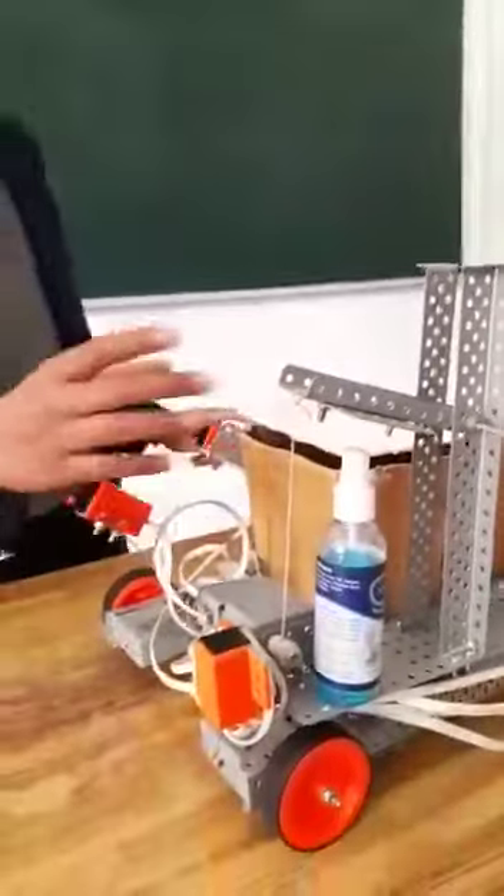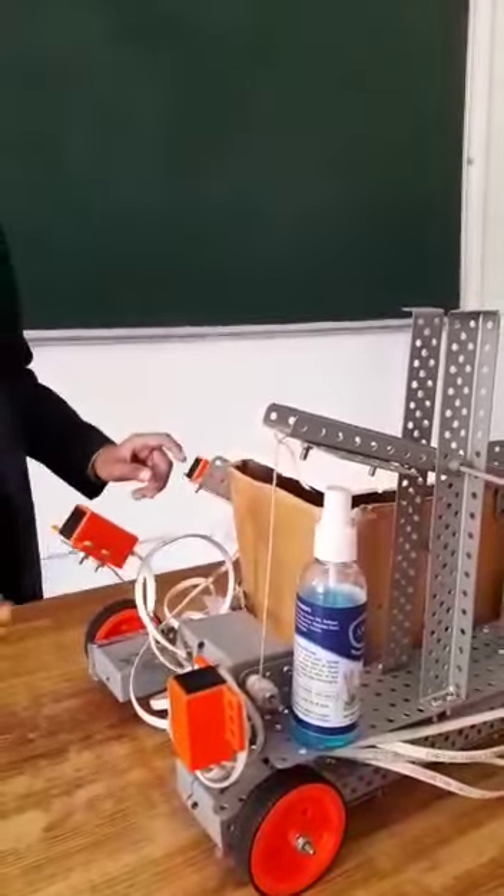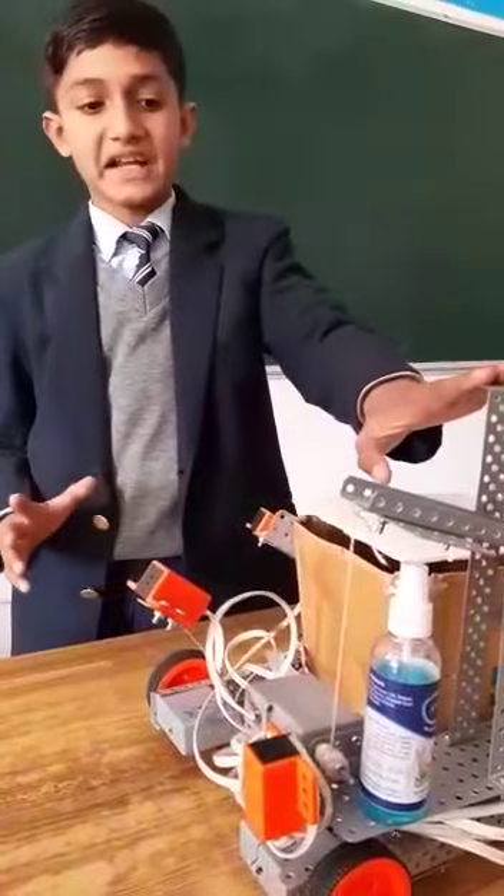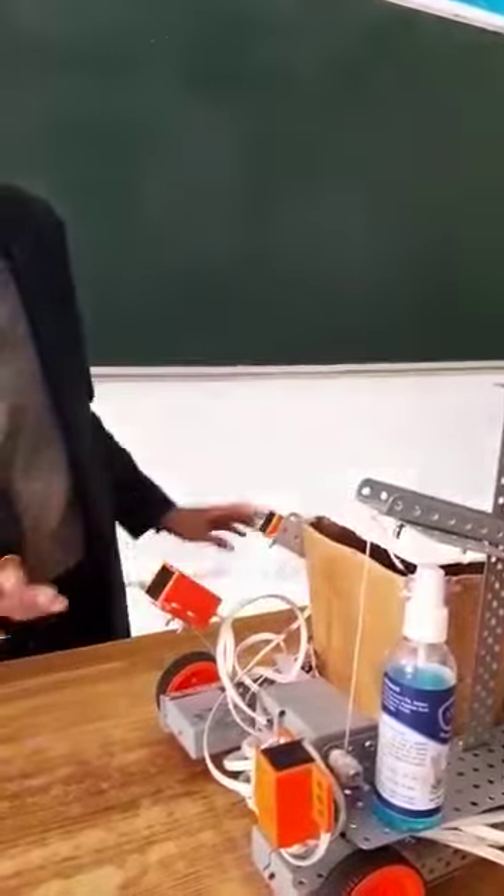Thirdly, I made a sanitization machine in which I placed a sensor in front of it. Whenever I place my hand like this, the sanitization machine automatically activates and pushes the sanitizer into my hands.